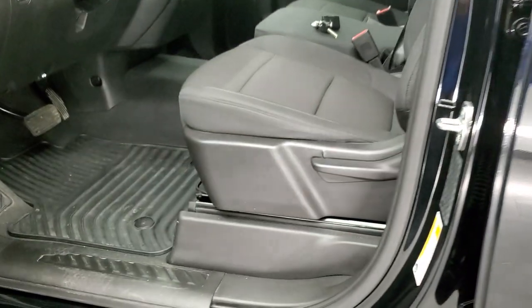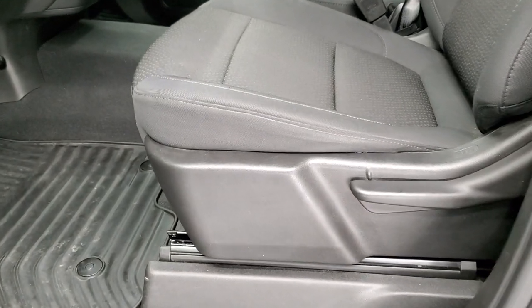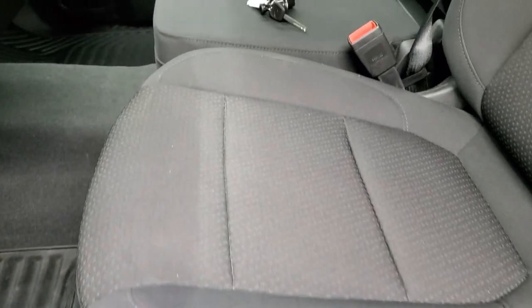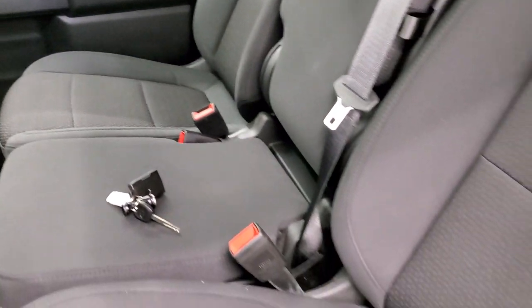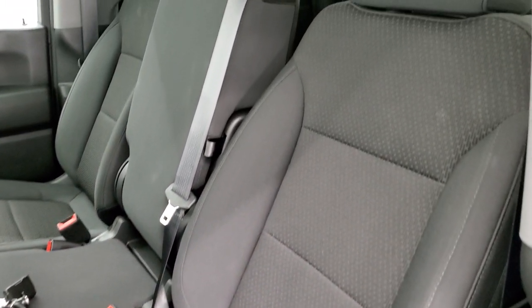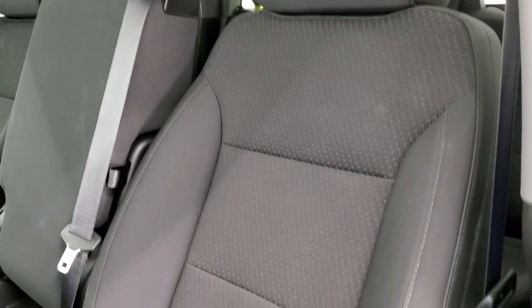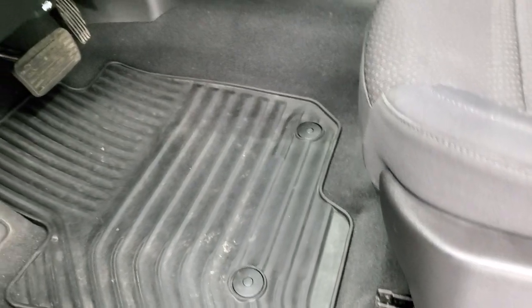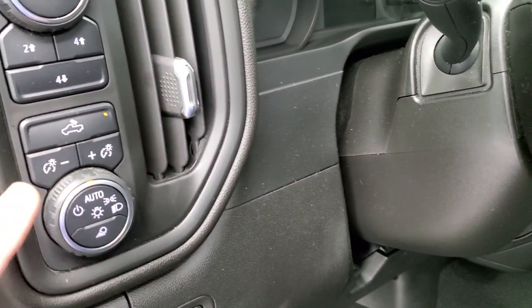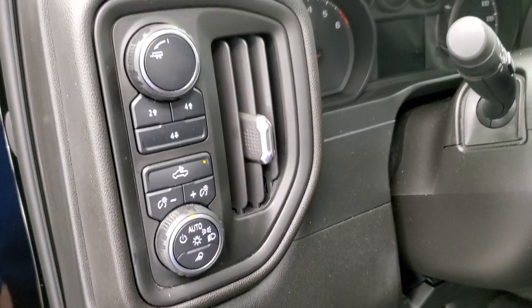Inside, the custom package gives you the black cloth interior with the 40-20-40 split bench seating in the front. No rips or tears on the seats — it smells very clean inside this truck and I don't think it's ever been smoked in. You get the all-weather floor mats, auto headlamps, cargo lamps, and that's how you turn on those LED side lights.